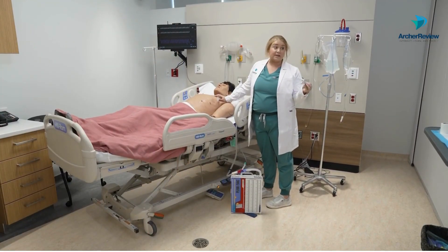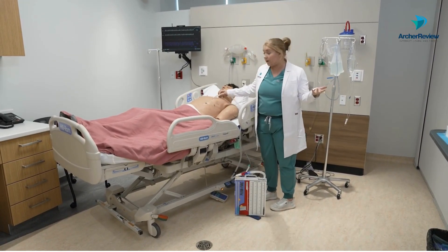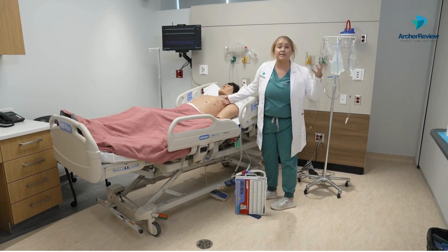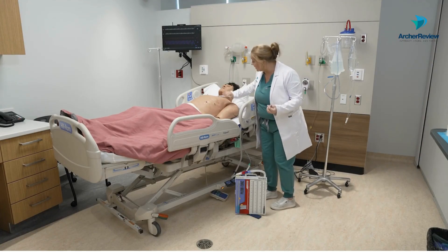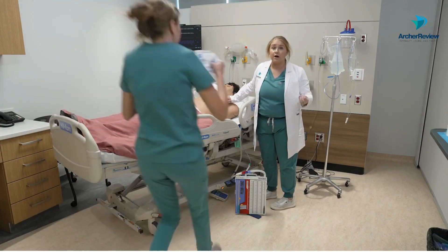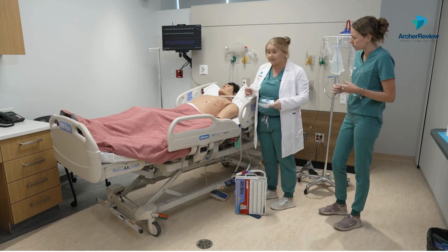So you really need to be keeping this at the bedside, because if the provider comes in and all of a sudden this chest tube is out, air can be going right into this pleural space. And what you need to do in an emergency is place a sterile gauze, usually a four by four, with three pieces of tape. I'm not even bothering to put gloves on right now because this is an emergency.